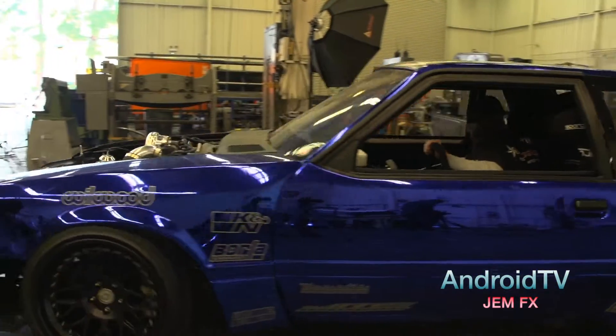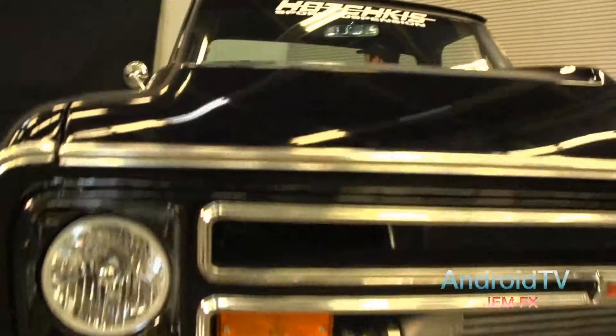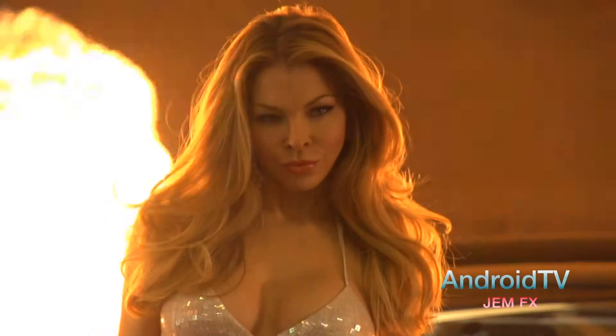We build cars from scratch. We pride ourselves on the cars never leaving the shop from start to finish — no outside vendors helping us produce these cars. And that's rare in this industry. There's a lot of people farming everything out and calling themselves a car builder.